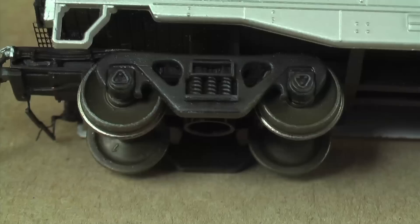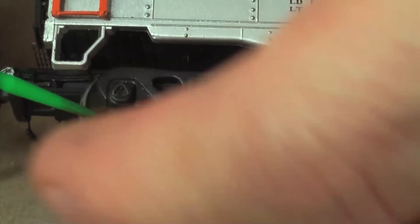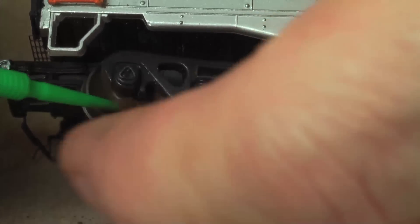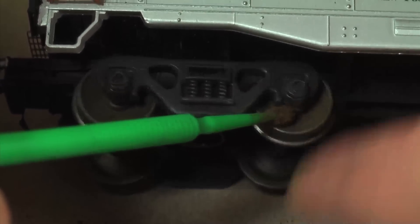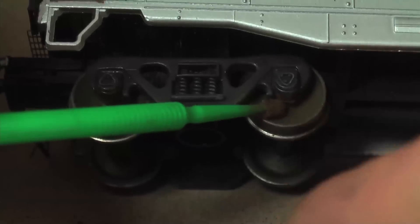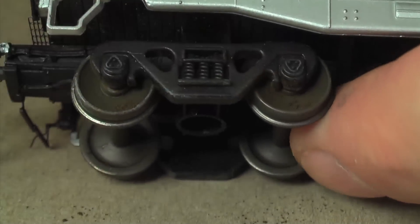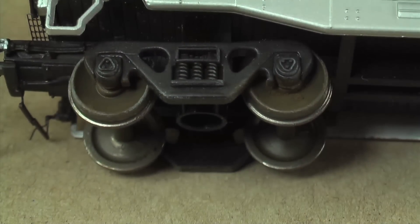Now I'm going to take some dark brown weathering powder and put it in the wheel faces, spinning it around with a micro brush. It already looked really good, but doing this makes it look even better. As for the color — I used brown, but you could use gray; it doesn't really matter, because real train wheels end up being a nondescript dirt color. If you look closely they're actually a mix — little bits of brown, gray, and grime.